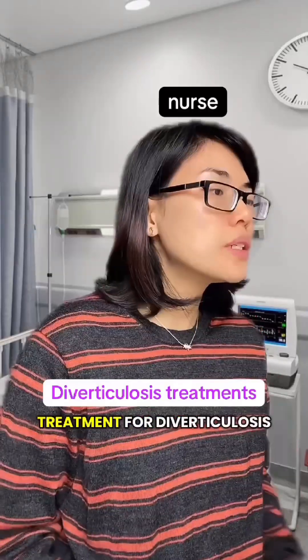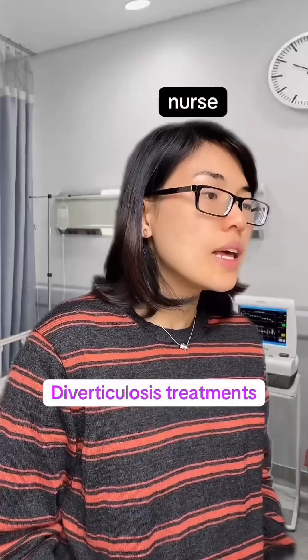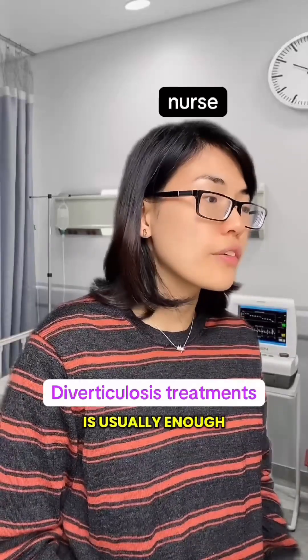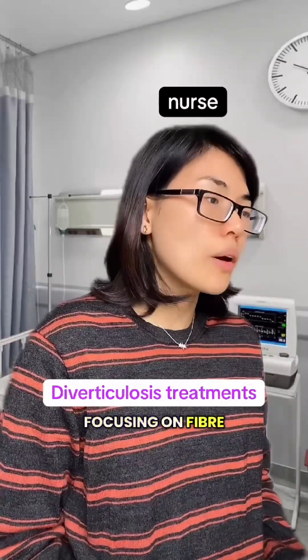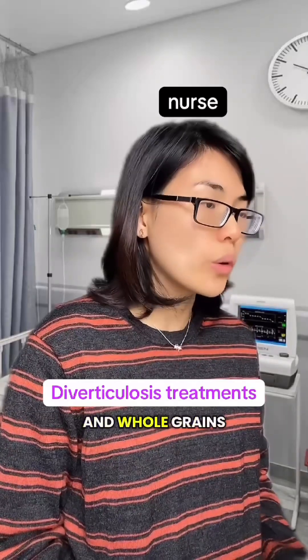How do we treat it? Treatment for diverticulosis depends on the severity of your symptoms. If the pouches aren't inflamed, a high-fiber diet is usually enough. Aim for at least five servings of fruits and vegetables daily, focusing on fiber-rich options like apples, pears, fresh fruits, vegetables, and whole grains.